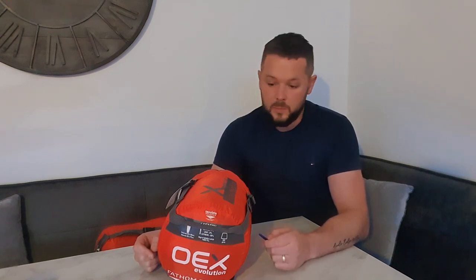You're here to see my thoughts on the OEX Fathom EV400 sleeping bag. I've been putting this sleeping bag through its paces for the past nine months through all conditions and different applications — tent camping up in the mountains, hammock camping in the woods, different temperatures ranging from summer, spring, and coming into winter.